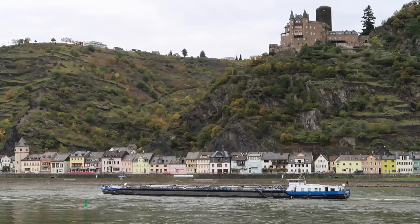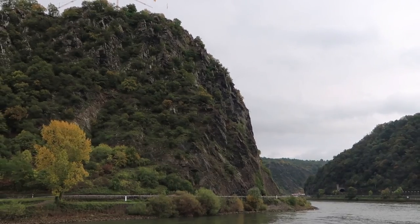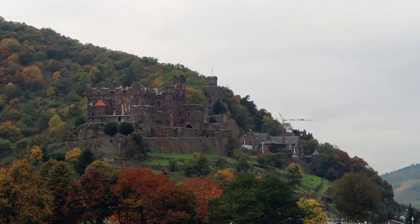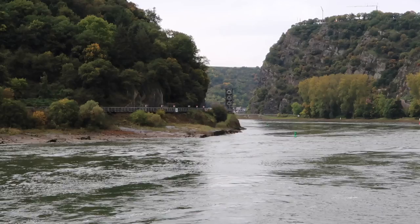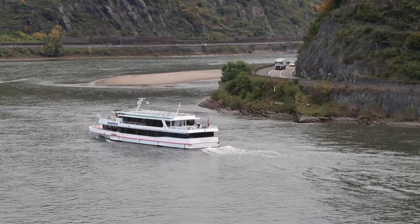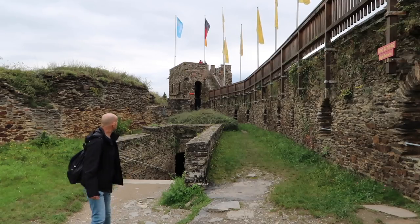Join me as we explore a section of the Rhine which is a UNESCO World Heritage Site. I'm Gary Bembridge of Tips for Travellers. 67 kilometres between Rudersheim and Koblenz, full of castles, quaint villages, history and beautiful scenery — it's known as the Upper Middle Rhine Valley.